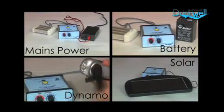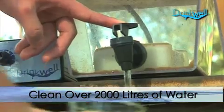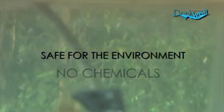Using a car battery, Drinkwell can clean over 2,000 litres of water and could last over 10 years. Drinkwell never clogs. It doesn't use chemicals, so it's safe for the environment.